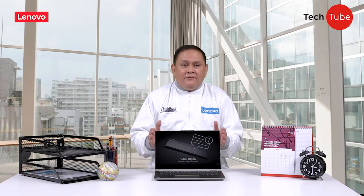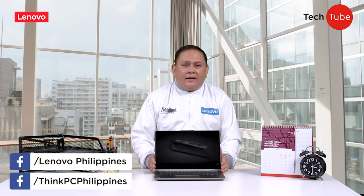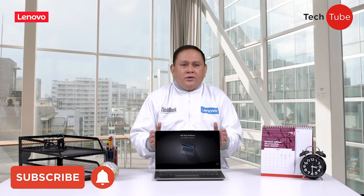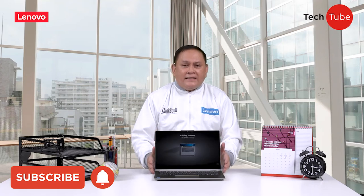Once again, I'm inviting you all to please like, follow, and share Lenovo Think PC. You may also click the bell icon to make sure you are notified whenever we release a new video.